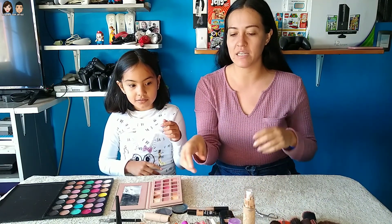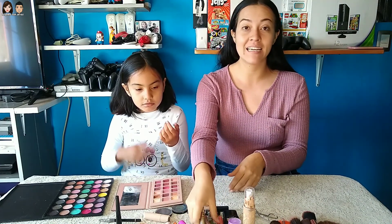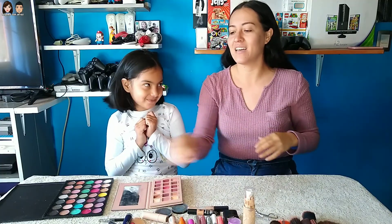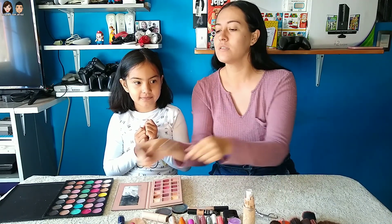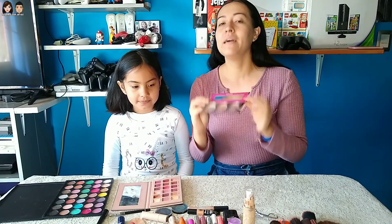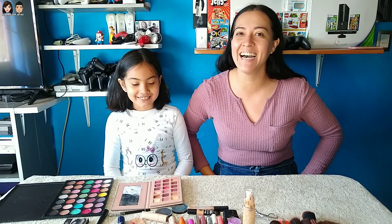Vamos a ver cuál estará escogiendo Ana. También tengo muchos delineadores de colores, igual tienen glitter. Tengo estas máscaras de pestañas, no sé cuál me va a escoger Anita. De igual forma, tengo demasiados labiales de muchísimos colores. Ahí vamos a ver cuál me va a estar poniendo. También tengo un delineador que podemos ocupar para la ceja y para los ojos, y una paletita que he ocupado demasiado. Pero yo no sé qué look me va a hacer — esto me huele a un completo desastre.